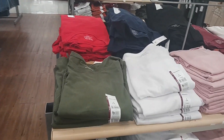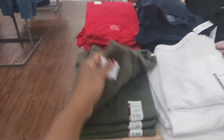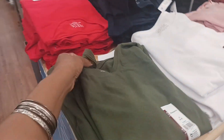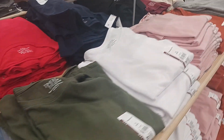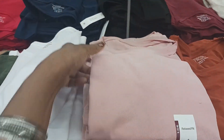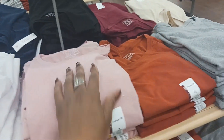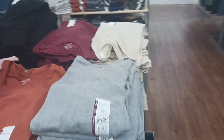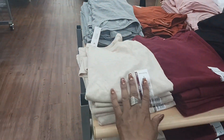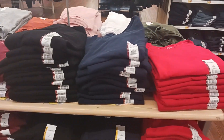On this table right here, they have some long-sleeved tees by Time and True for $5.98. They have this cute olive color, and look at the white. Oh, this is pretty — this pink, kind of a pinky color right there. And then you have a rust, gray, and this color right here, kind of like an oatmeal. And then black and red.